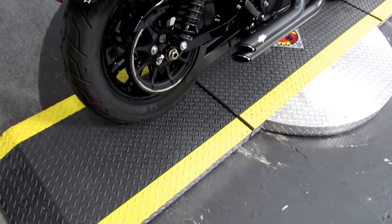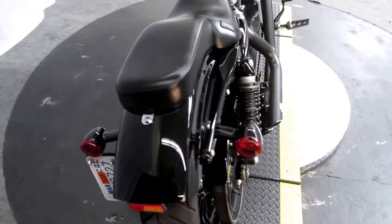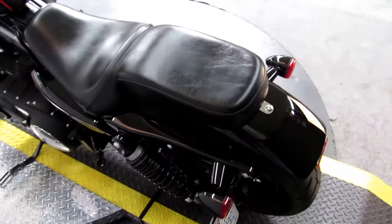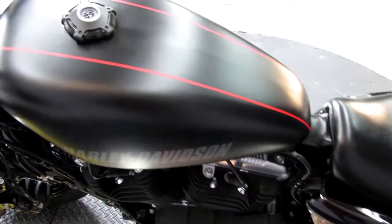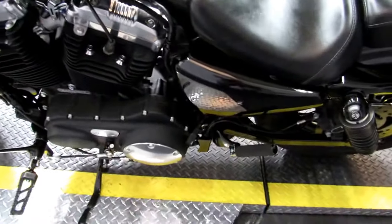With a stock number of 427857, we have a 2016 Harley-Davidson XL1200X, the Sportster 48, in color black denim with red pinstripes. A quick press of the trip button here displays the bike has under 3,000 miles as of right now.